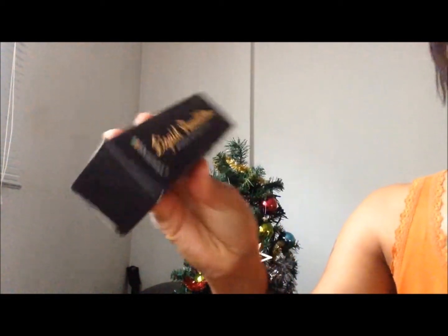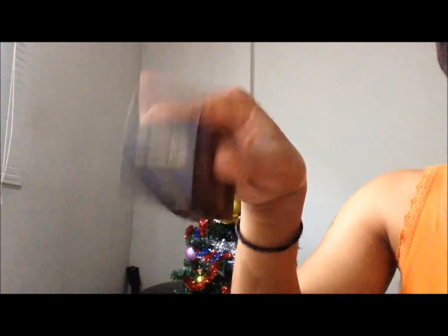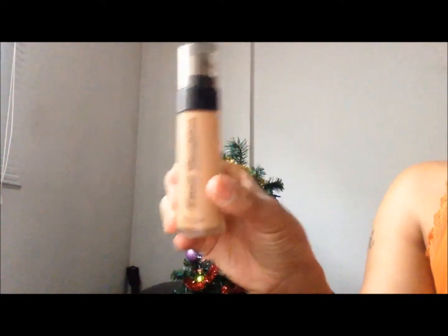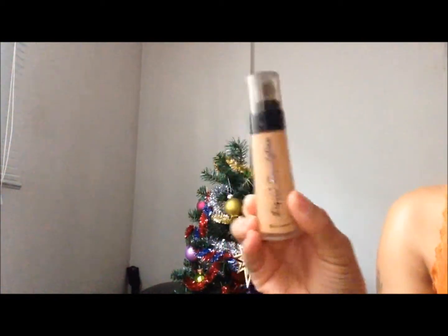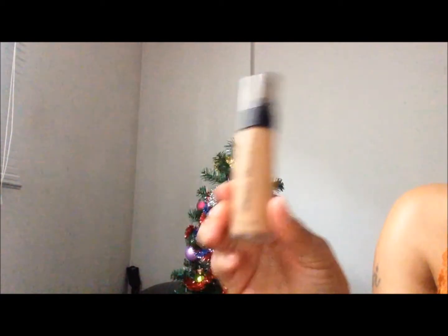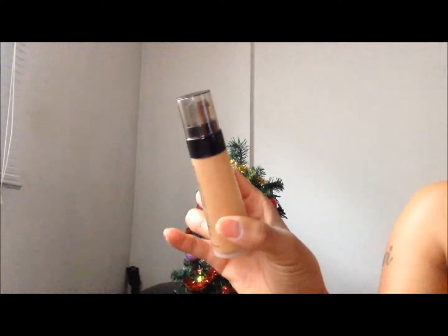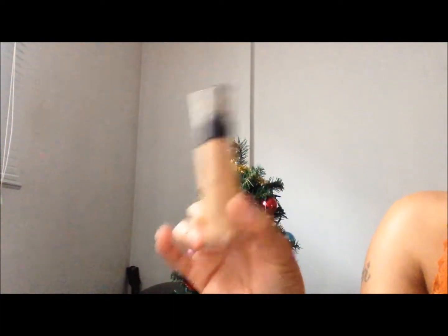Next thing that I have is the liquid foundation from BH Cosmetics. I am currently in the color M5 Golden Beige. I don't like the smell, let's just say that, but this foundation works miracles. I put it on and it looks as if I didn't even put any foundation on my face. It is just amazing. I just have to get used to the smell. I have used a little out of it for work yesterday just to try it out and I absolutely love it. It comes with a pump, which is really nice.